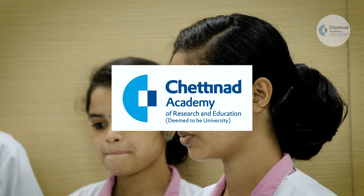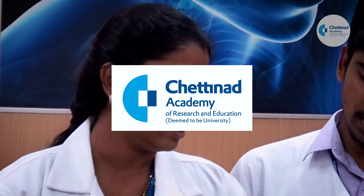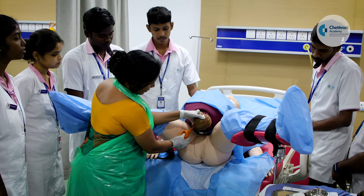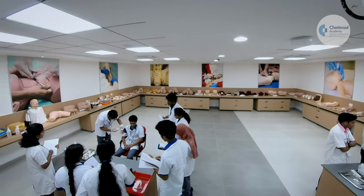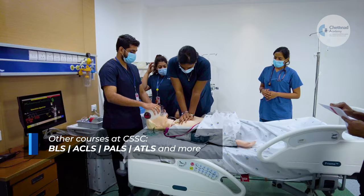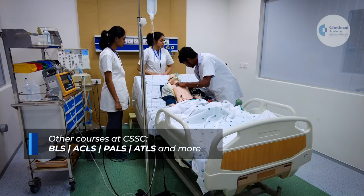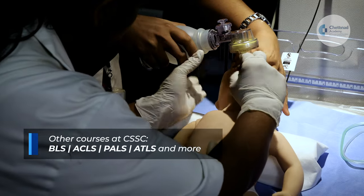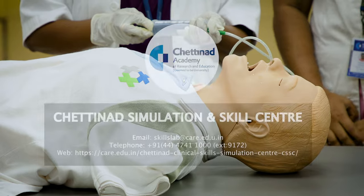Certifications are provided in affiliation with Chettinad Academy of Research and Education. Students are also encouraged to undergo internationally accredited BLS, ACLS, PALS, ATLS, and other intensive care courses available at CSSC.